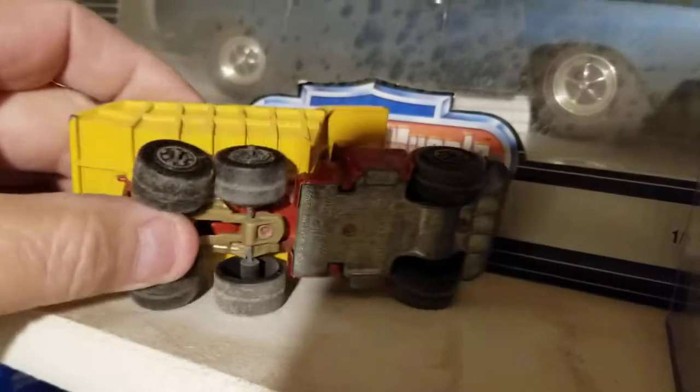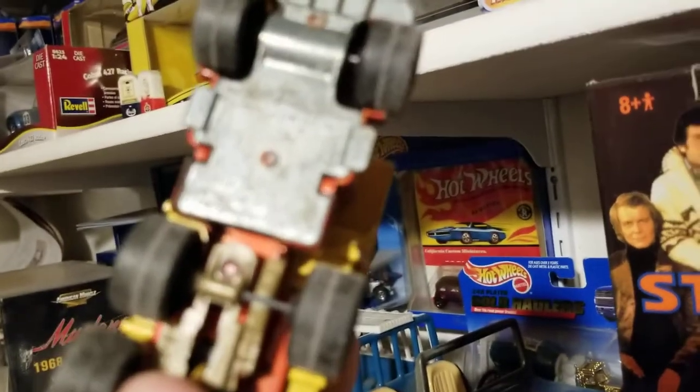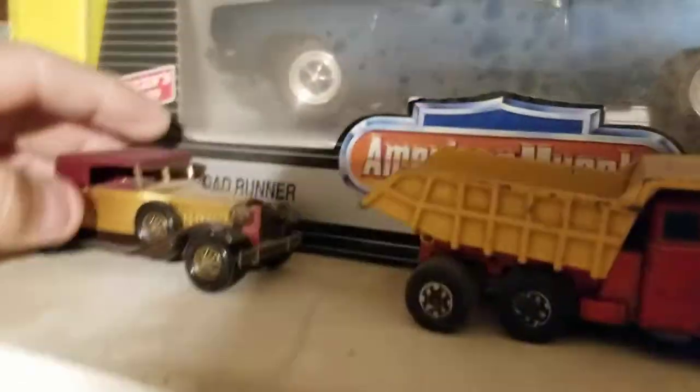We've got a stray cat coming into the storage room. There's another Matchbox made in England — this is one of the Super Racers. It's missing some parts, looks like, and then we've got Models of Yesteryear.